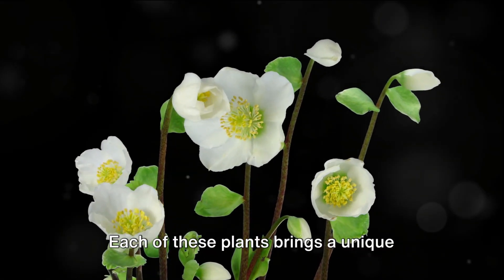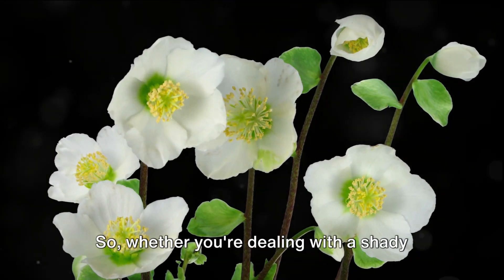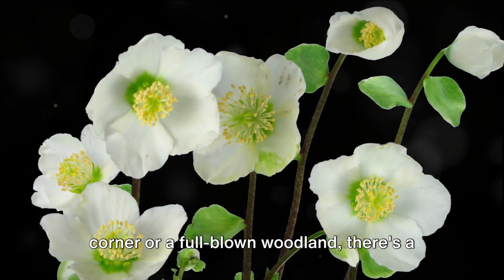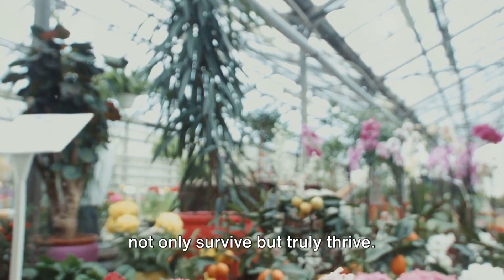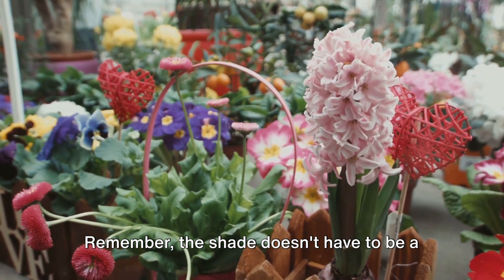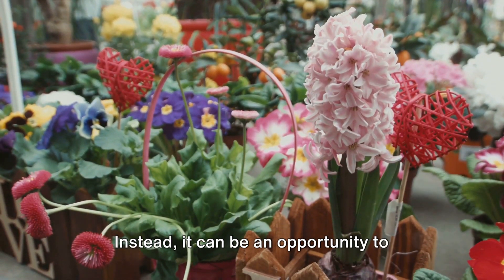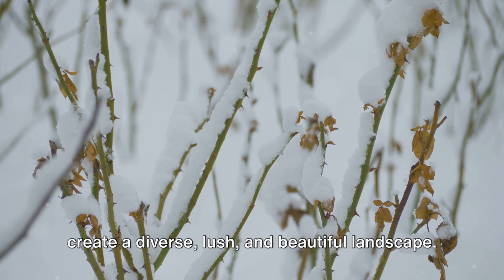Each of these plants brings a unique charm to your garden, even in the shadiest of spots. So whether you're dealing with a shady corner or a full-blown woodland, there's a shade-tolerant plant out there that will not only survive, but truly thrive. Remember, the shade doesn't have to be a challenge for your garden — instead, it can be an opportunity to explore a whole new world of plants and create a diverse, lush, and beautiful landscape.